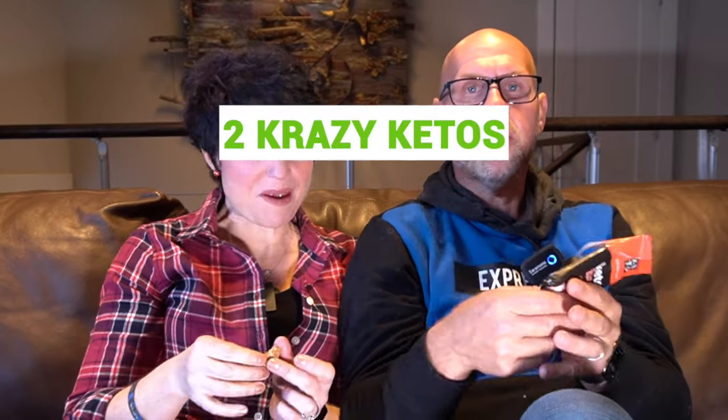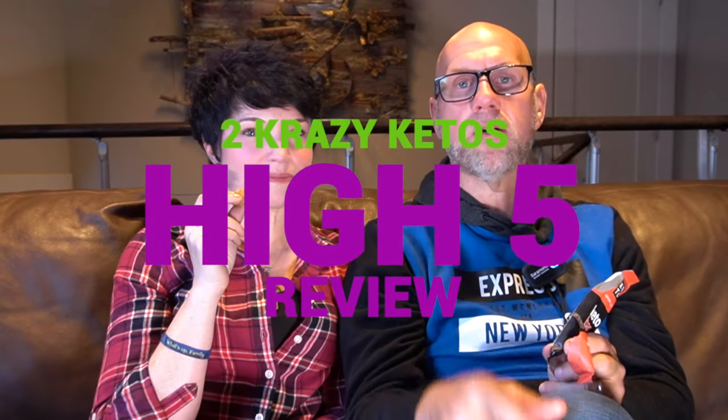Five things. So if you're new to our channel, we review all products based on five things. We're going to talk about the ingredients, does it keto based on a nutrition label, how does it taste, how much does it cost, and finally, would we recommend it?